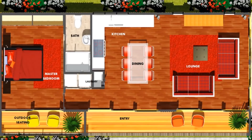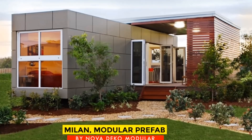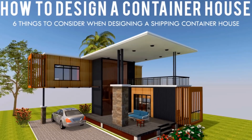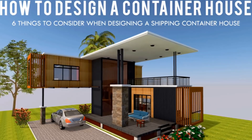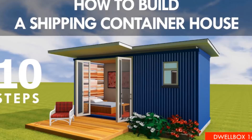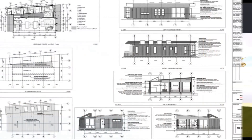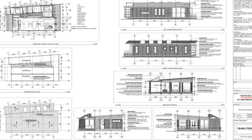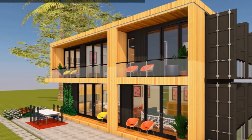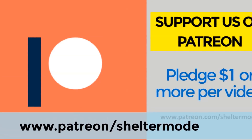If you are looking for modern floor plans for container homes, weekly updates on case studies for the most influential shipping container homes from around the world, plus detailed articles from our building guide, feel free to subscribe to our YouTube channel. Check out our website sheltermode.com for free resources, modern floor plans, and blueprints. You can also support our channel on Patreon through the link in the description below.